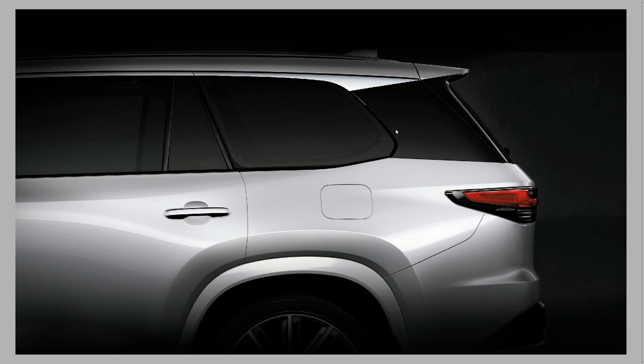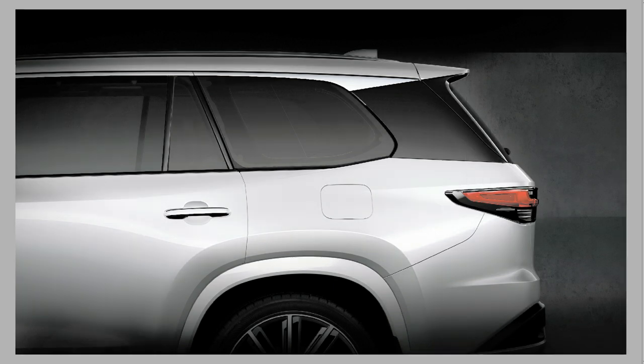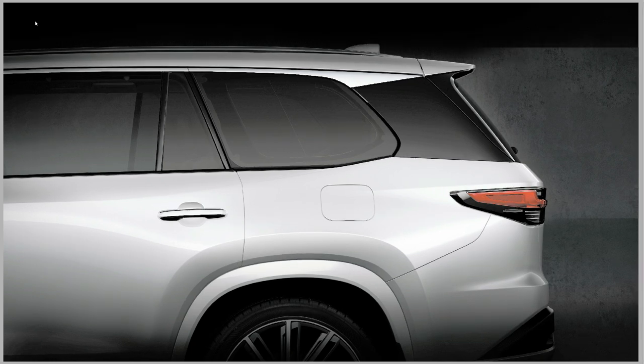I'm going to brighten up this picture so we can see more details. After brightening, you can see there is a rear wiper, and it's not hidden under the spoiler like the RX — it wipes from the bottom. Some people would say that's not ideal design. There's also an antenna up top, roof rack rails so you can add a roof rack, and what appears to be privacy blinds that you might be able to pull up and down.